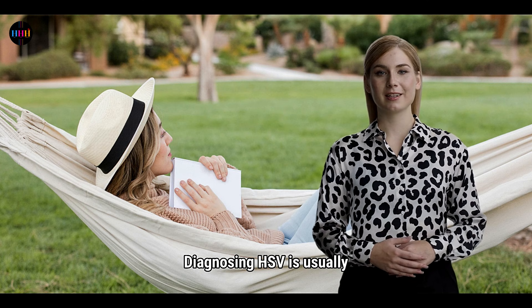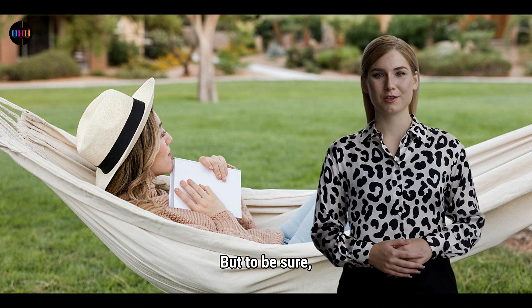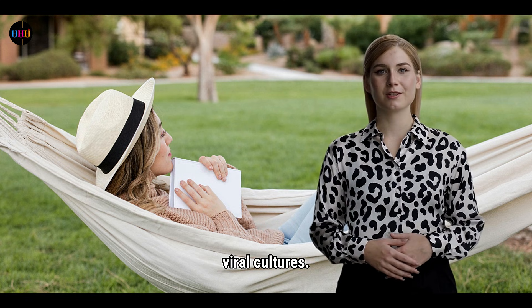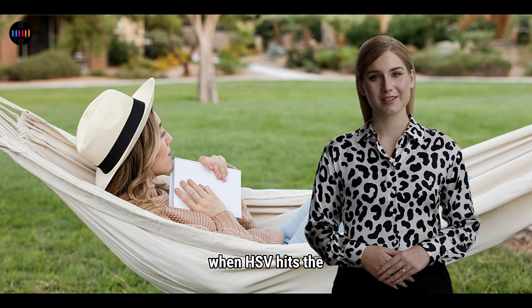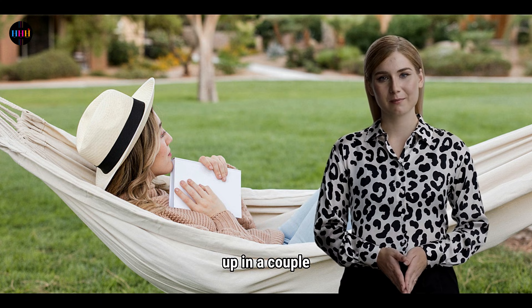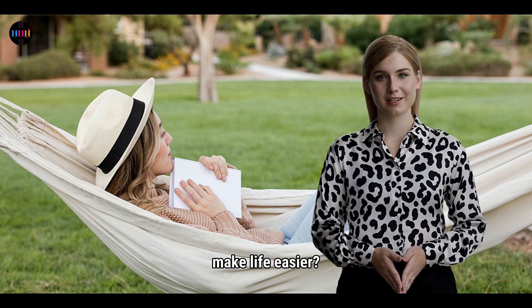Diagnosing HSV is usually a matter of spotting those telltale lesions. But to be sure, we've got tests like PCR to detect viral DNA, antibody tests, or viral cultures — especially crucial for tricky cases like when HSV hits the brain or eyes. And here's a fun fact: even without treatment, most HSV infections clear up in a couple of weeks. But why wait when we've got antivirals to make life easier?